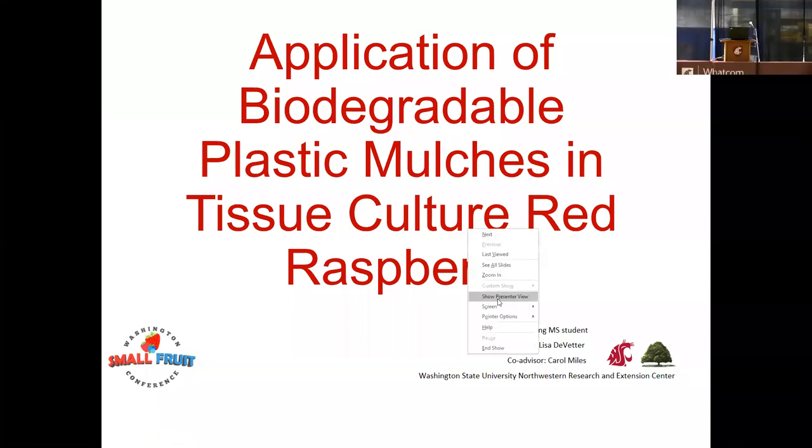Research and Extension Center. He will present about the application of plastic biodegradable mulches on tissue culture at Raspberry.